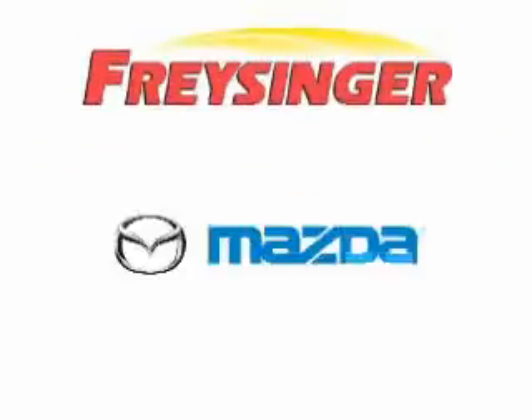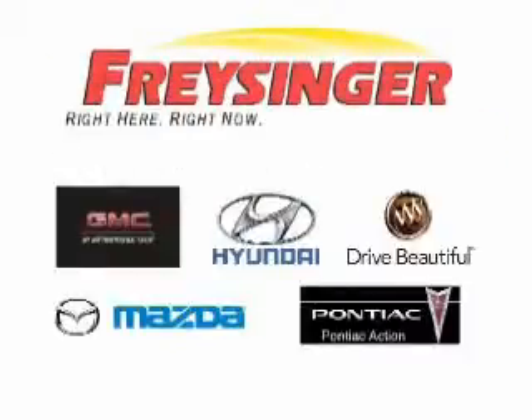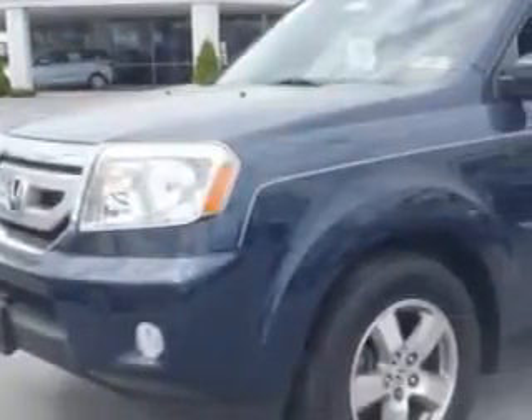Freisinger Pontiac GMC Buick Mazda Hyundai — right here, right now, we can make it happen. At Freisinger, we know you are looking for a vehicle to solve everyday tasks. Whether loading the kids' soccer equipment or having a night out with your friends, you will have the room you need, making those everyday tasks an ease to accomplish.